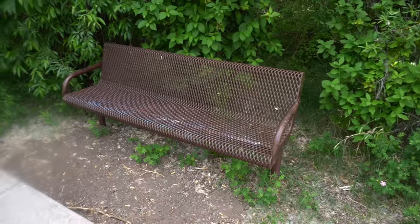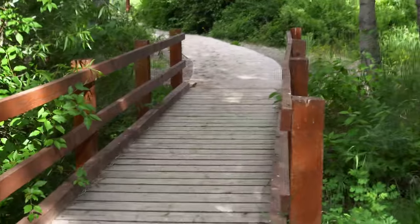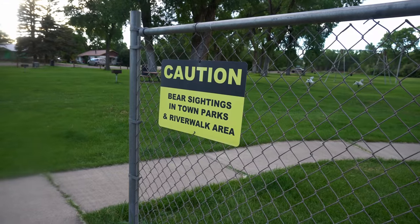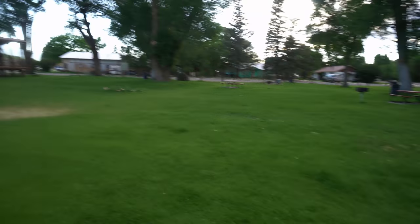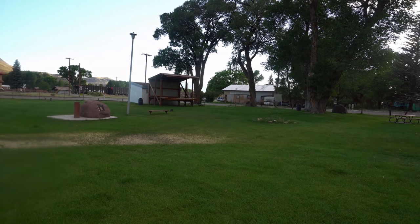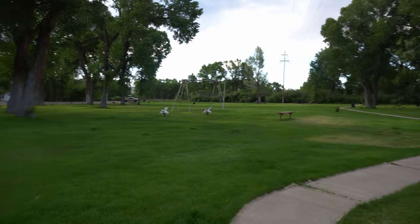That river is pretty though. There's a bench, but the view is kind of blocked — it's overgrown. There is the river though. There is a little chipmunk on the path — run! Caution: bear sightings in this town park and river walk area. Wow, that's kind of scary — that's where I just got through walking. They also have some kind of outdoor stage. I don't know if they have bands that play here. Thankfully, I don't see any bears at all.